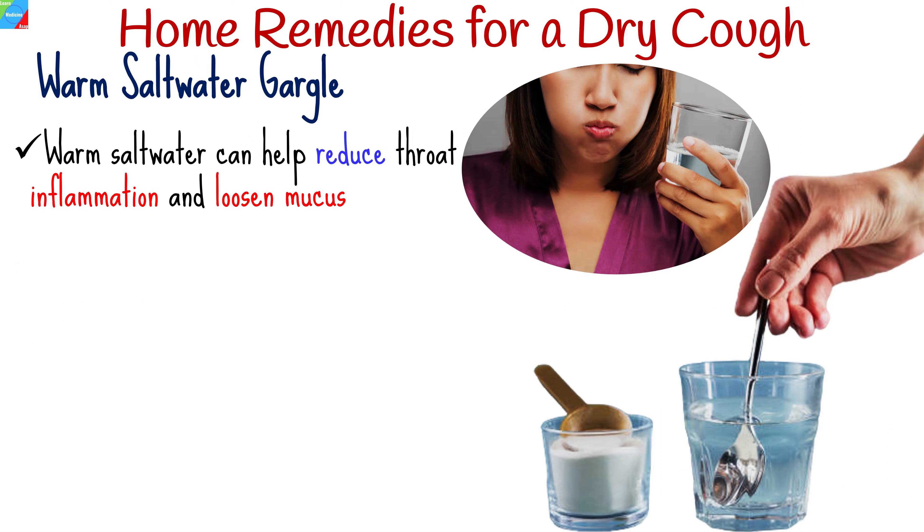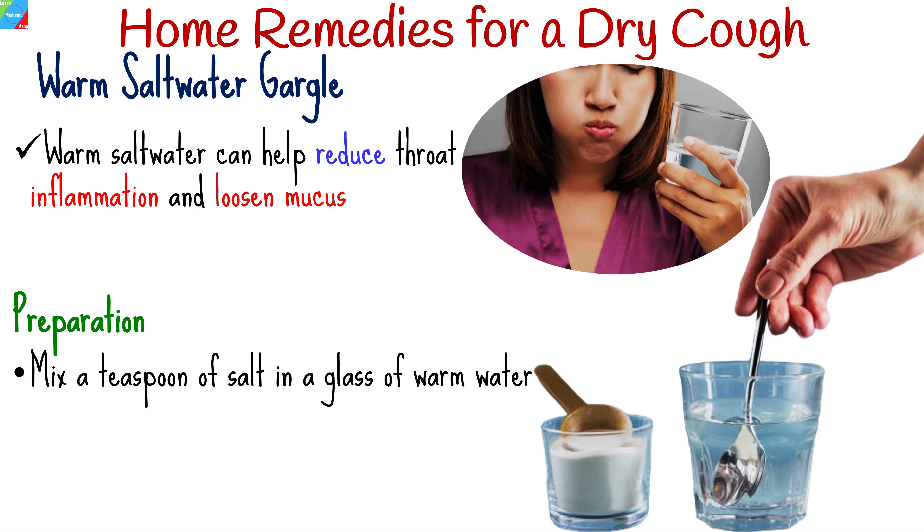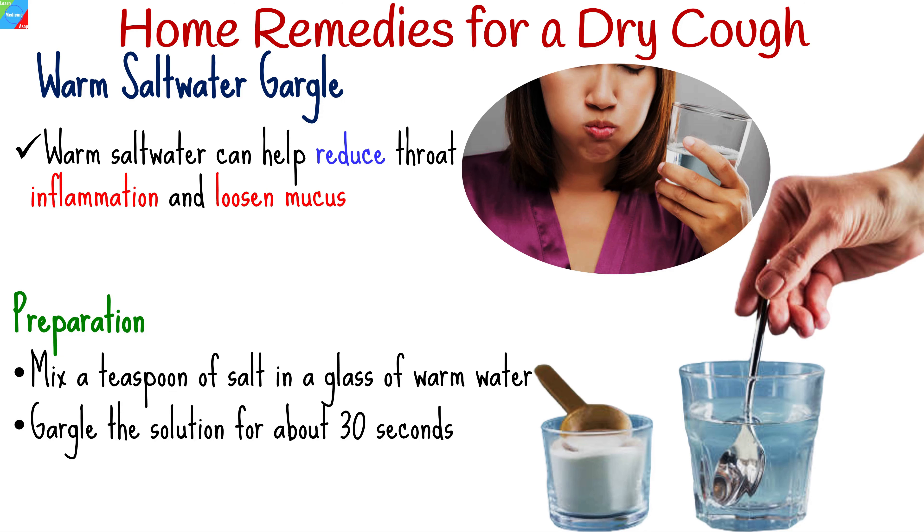Gargling with warm salt water can help reduce throat inflammation and loosen mucus, providing relief from dry cough. Mix a teaspoon of salt in a glass of warm water until it dissolves completely. Gargle the solution for about 30 seconds before spitting it out. Repeat this several times a day for best results.